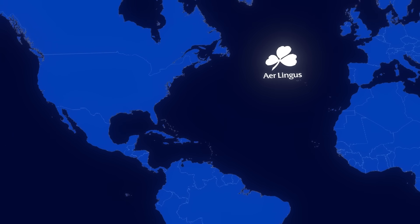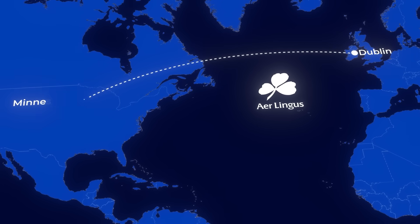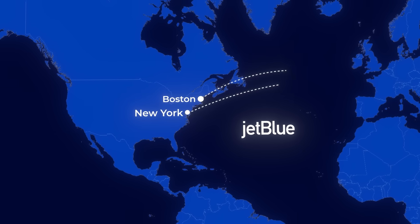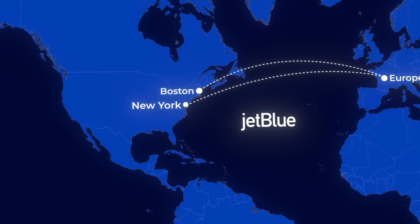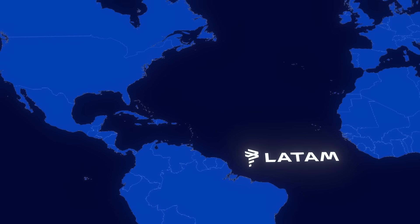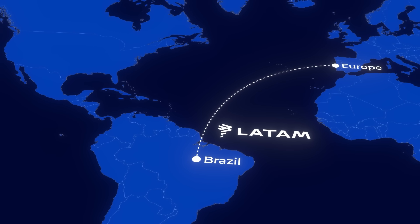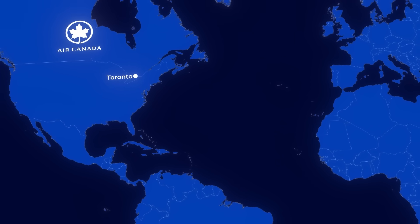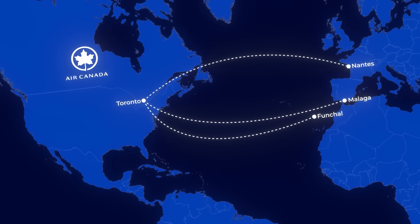More recently, Aer Lingus has also begun A321XLR operations, including flying from Dublin to Minneapolis. JetBlue plans to deploy the aircraft on transatlantic routes from the East Coast to city pairs in Europe that wouldn't support larger aircraft — with 13 aircraft on order, we could see some pretty interesting routes. LATAM is also exploring new connections between northern Brazil and southern Europe that bypass traditional hubs. Air Canada sees potential in direct service from Toronto to smaller European cities such as Funchal, Malaga, and Nantes, without resorting to widebody overkill.